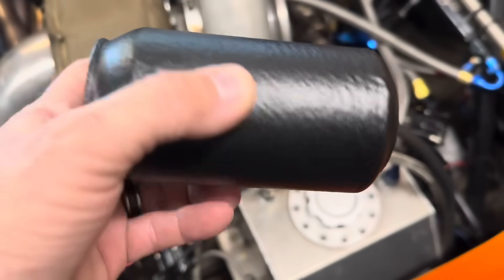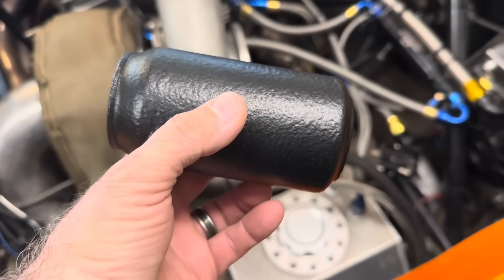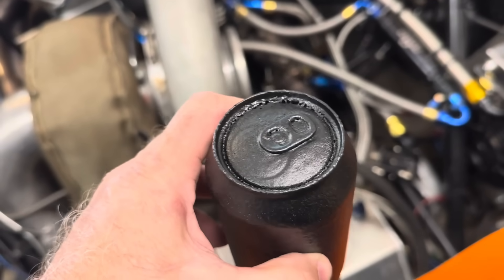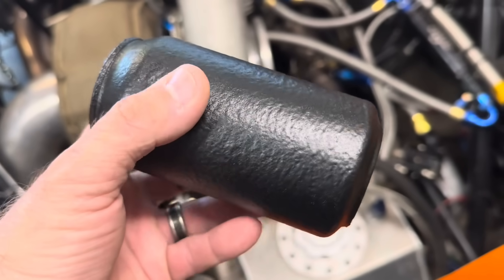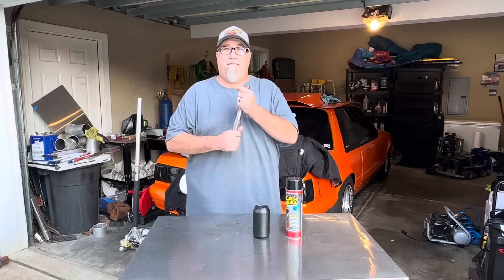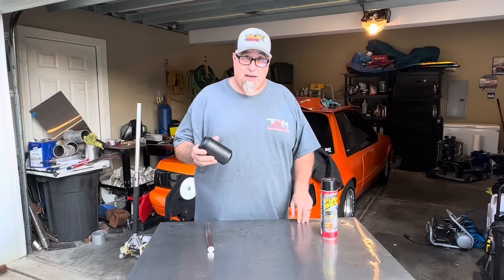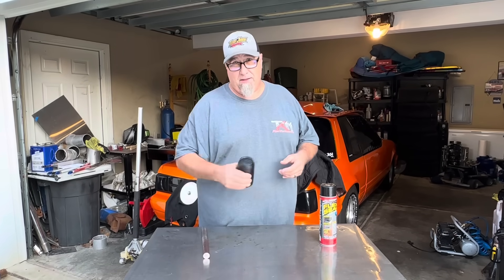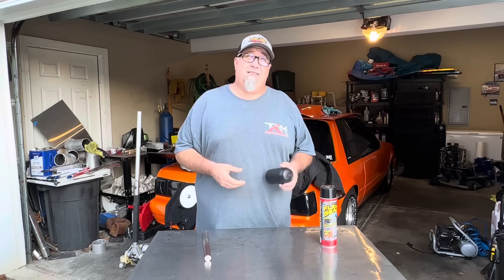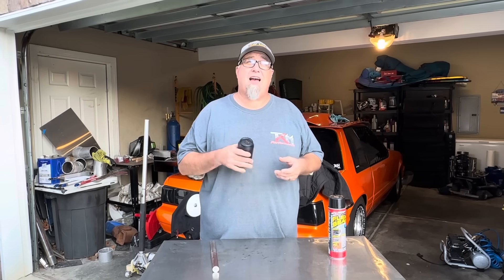I'm going to lay it down and hit it on the side with the hammer to simulate a crash impact — though a puncture is also possible. Chase is recording. Chase, do you think we should vent the top or not? The actual fuel cell has two vents on it, so this isn't going to be a truly accurate test. Should I shake it or not? We already shook it.